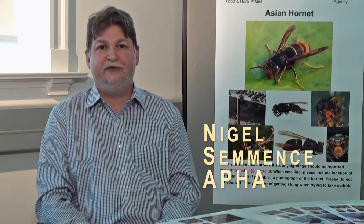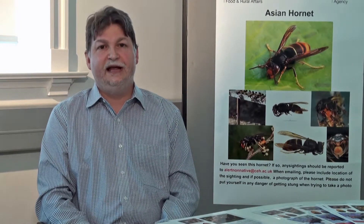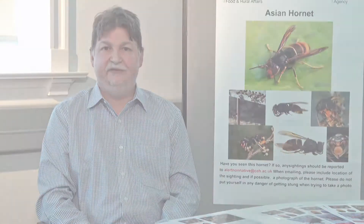Hello, my name is Nigel Semets and I'm the Continuity Planning Officer for the Animal and Plant Health Agency's National Bee Unit. Today I'm going to talk to you about the Asian Hornet, why it's important, what it looks like, and how you can help us by reporting suspect sightings.